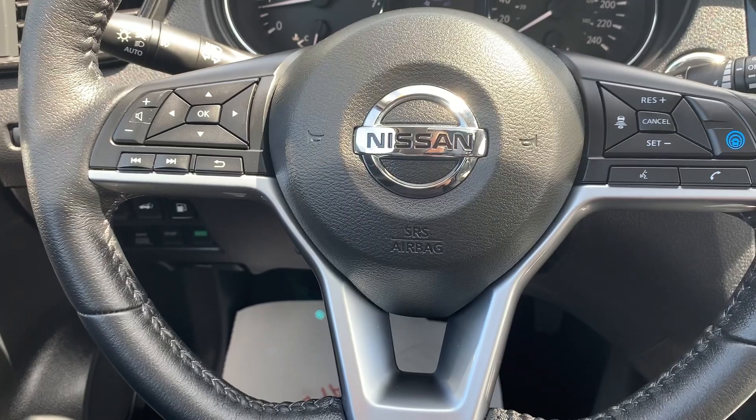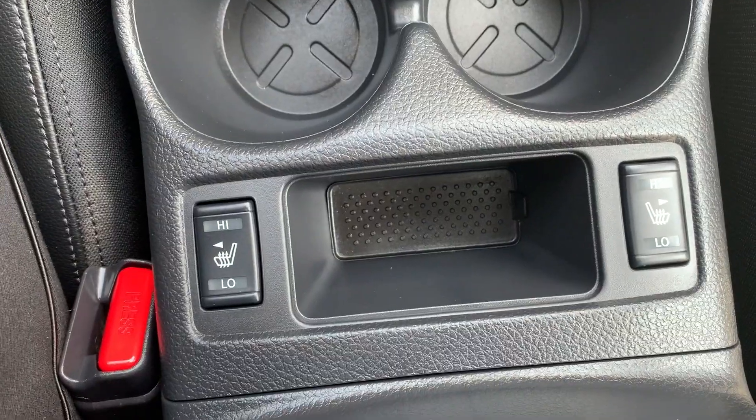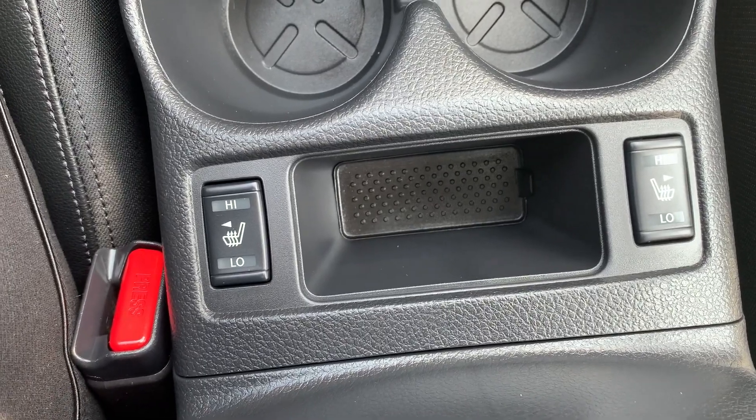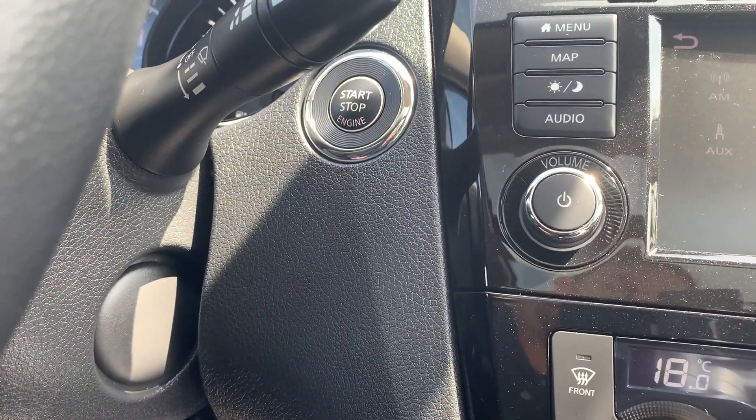Steering wheel controls include audio, Bluetooth, and cruise control settings. This vehicle has heated seating for both the driver and the passenger. There's dual climate controls with a push-to-start engine.